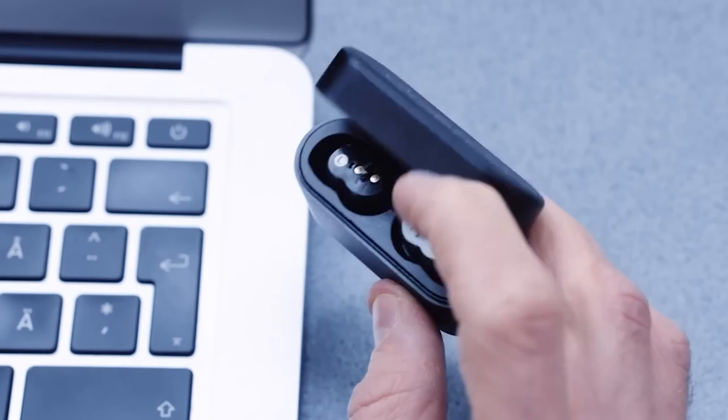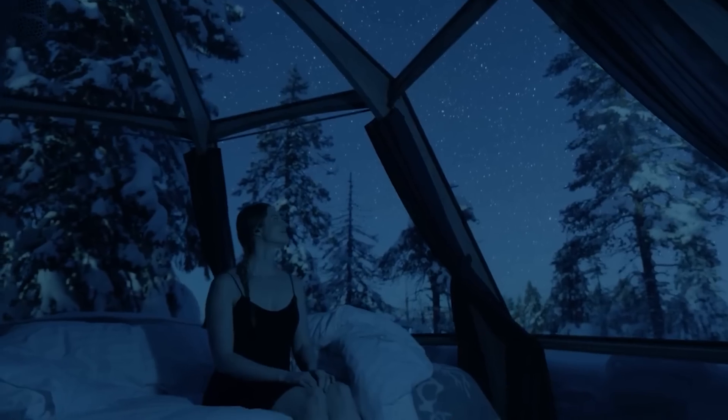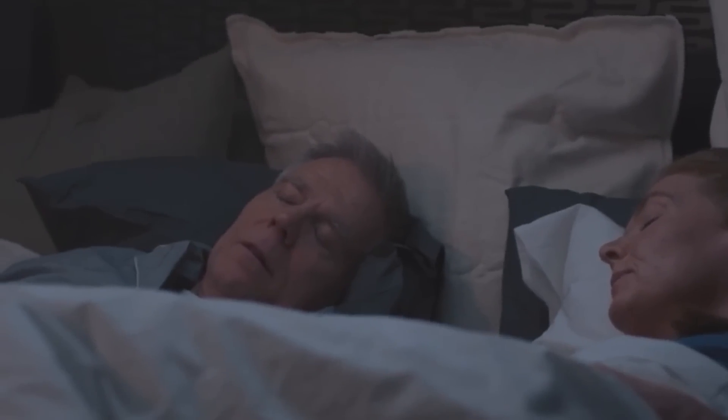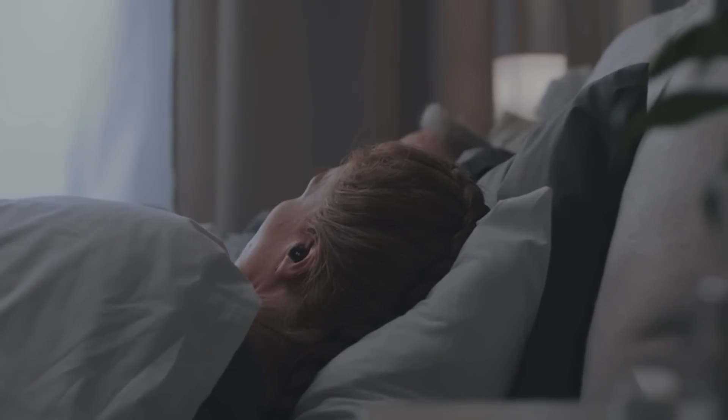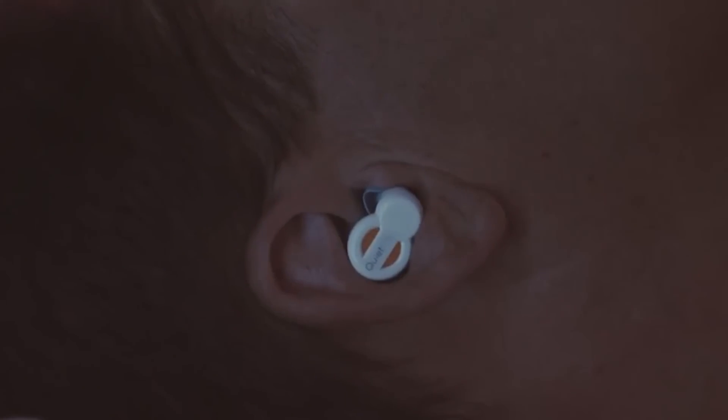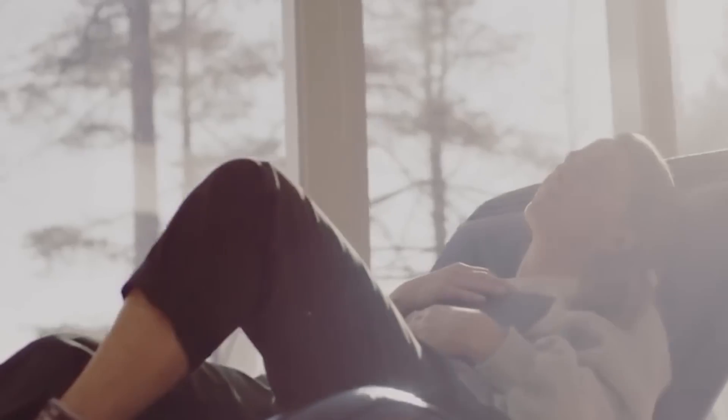Apart from that, QuietOn will also help you at work, especially if you have to be in a room with a large number of people. The earplugs block out all sounds and help you concentrate and work more productively. Tests have shown that the built-in sound filtering system allows QuietOn to block out noise many times more effectively than similar products from other brands. The price of one set of QuietOn starts at $240.